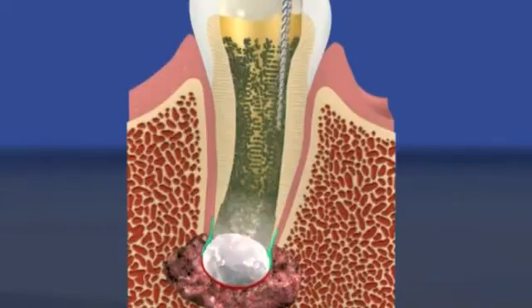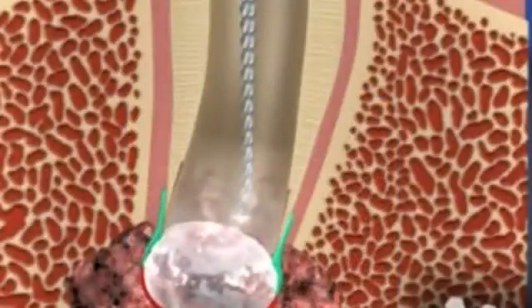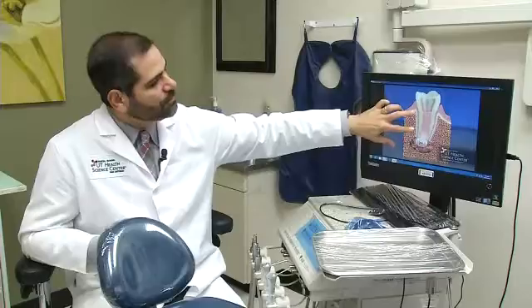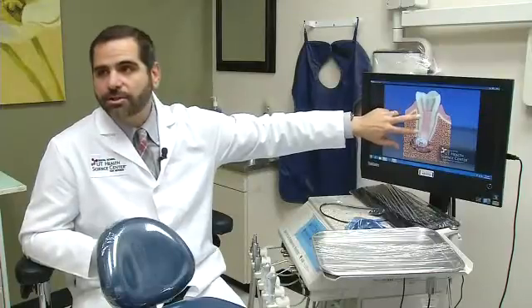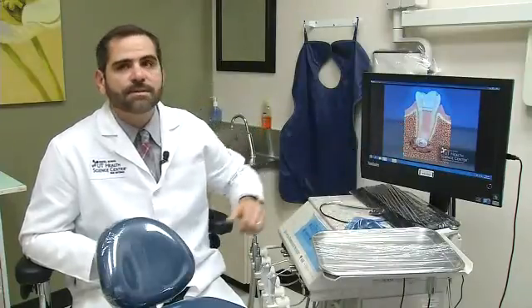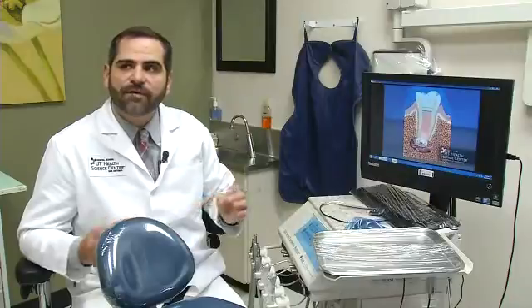Dr. Diogenes' procedure works like this: after clearing out the infection, the tooth's stem cells are kept alive and encouraged to grow inside the canal. We're filling the root canal with a biological filling, which is the patient's own stem cells that will remake and revitalize the tooth.